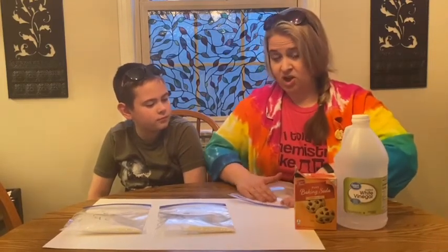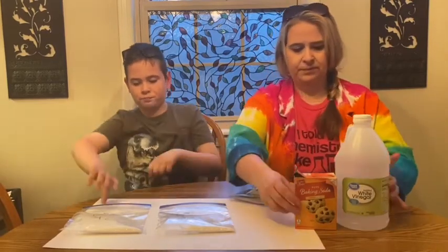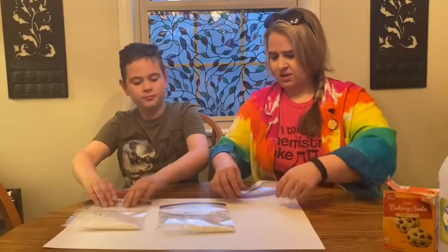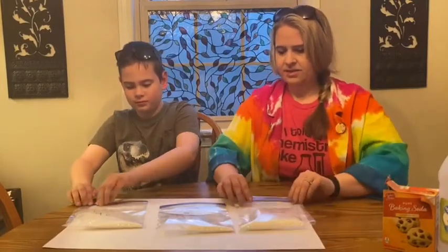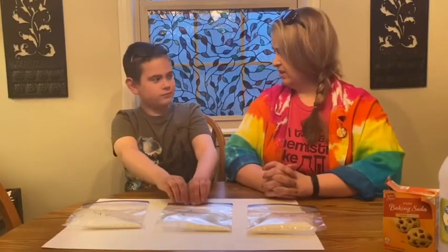I want to get all the air out of the baking soda bag. So that's nice and sealed and those should be all set. The idea here is that we know when they mix together it's gonna fizz and explode, right?